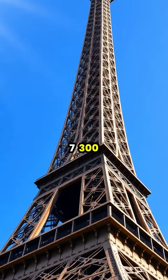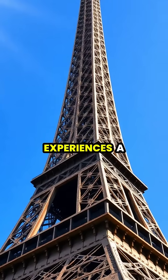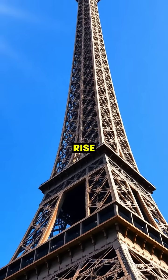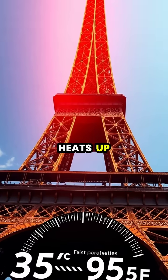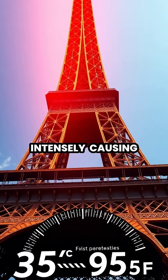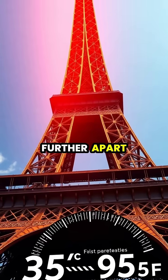The Eiffel Tower, built from over 7,300 tons of wrought iron, experiences a fascinating phenomenon during the summer months when temperatures rise. When metal heats up, its atoms gain energy and begin vibrating more intensely, causing them to spread slightly further apart from each other.